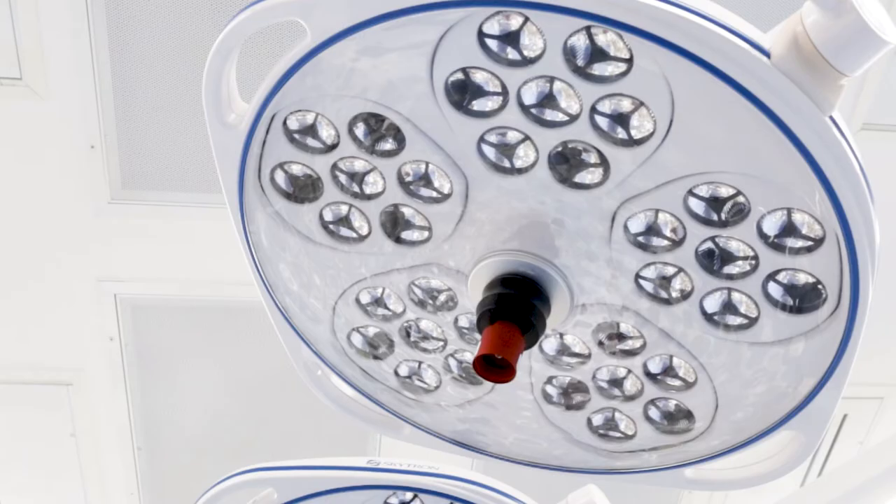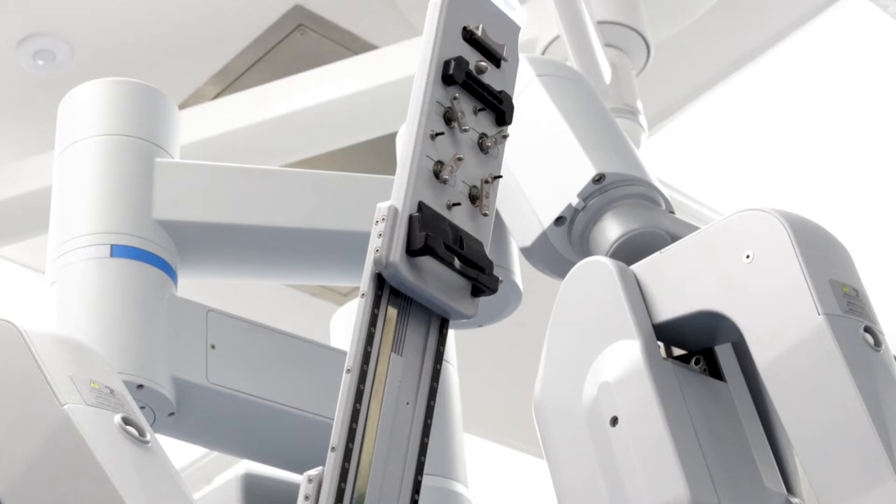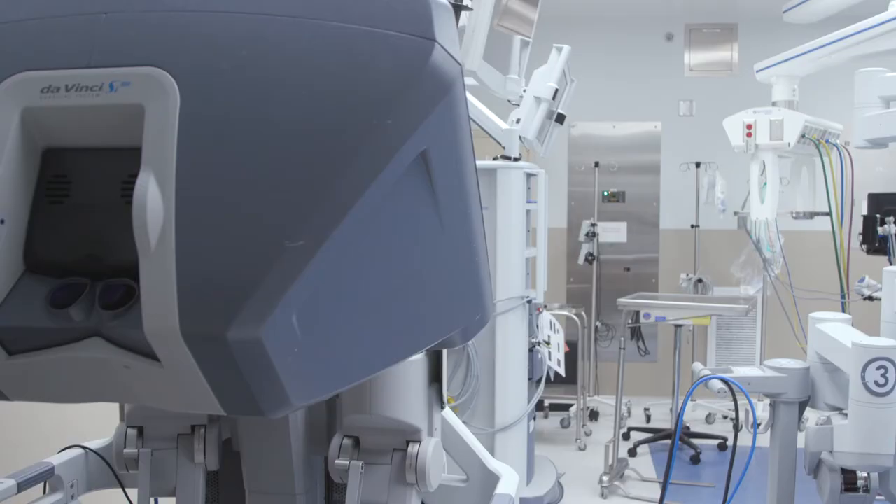We've done around 500 cases with the da Vinci robot — far and away more than many of the other pediatric institutions in the surrounding area. We've had great results, families have been really happy, and it's made a big difference in terms of reducing scarring and reducing pain, and also enabling patients to get home quicker to be back with their families.